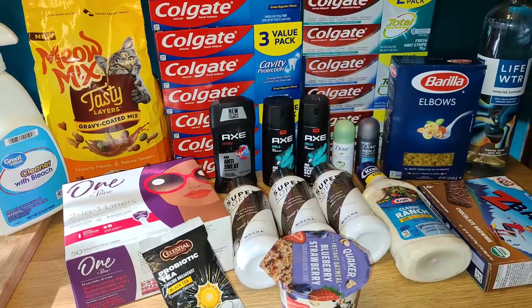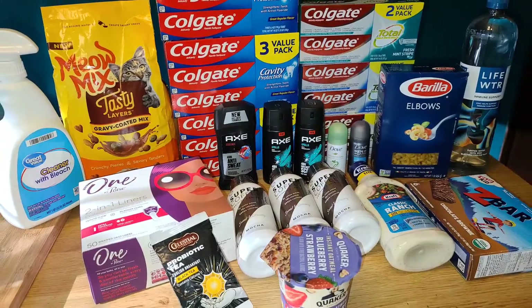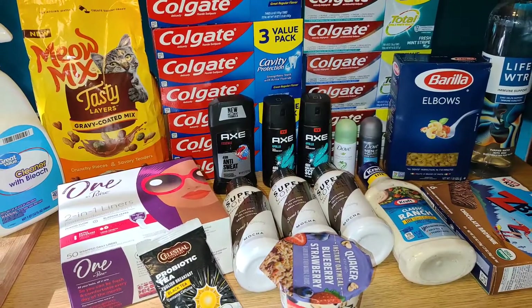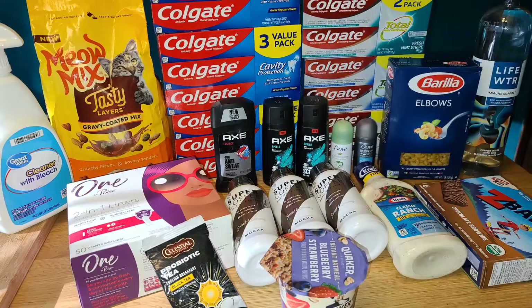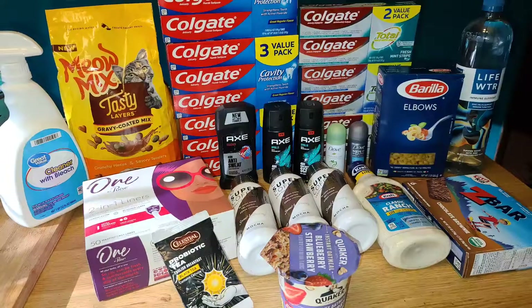I'll have a breakdown in the description with all the numbers and apps so you can see the math behind these deals. There are also walkthrough videos linked for each app that I mentioned, so if you're not familiar, you can give those a look and get familiarized with the app before you go out shopping.